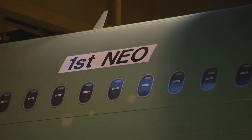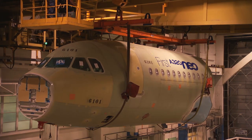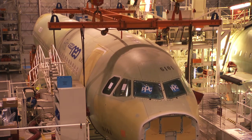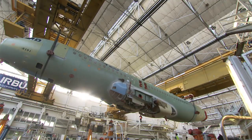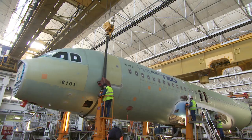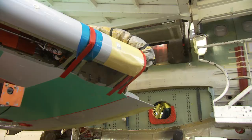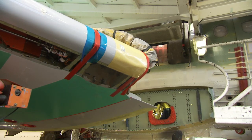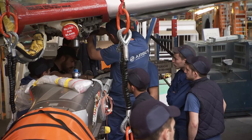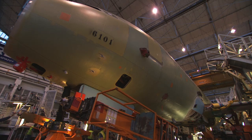The very first A320neo to take to the skies has serial number MSN-6101. What makes the achievement even more remarkable is that the program was launched just four years ago in early 2010, and it will go into service late next year. In the aviation industry, that is fast. In the space of just four years, Airbus has managed to provide a technologically advanced aircraft that has proven so popular, it's now the fastest-selling aircraft in the company's history.